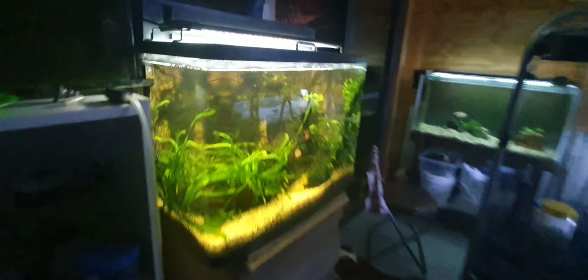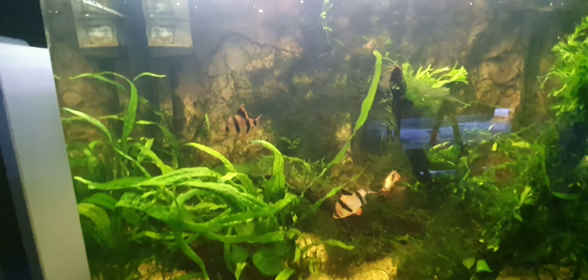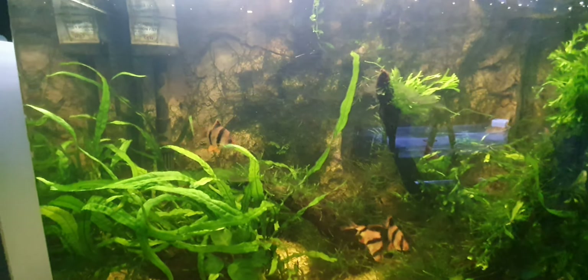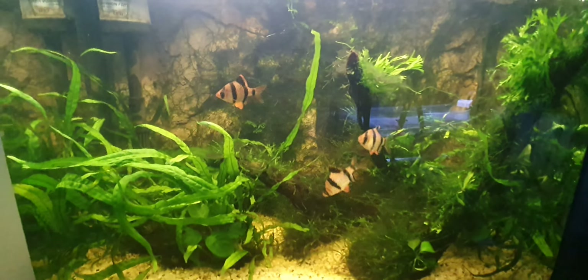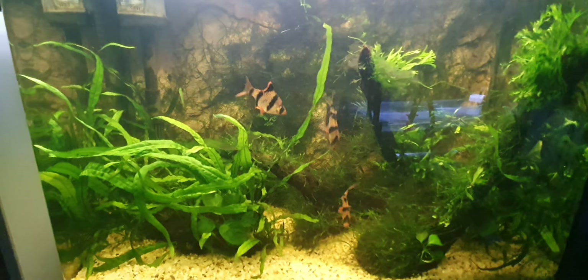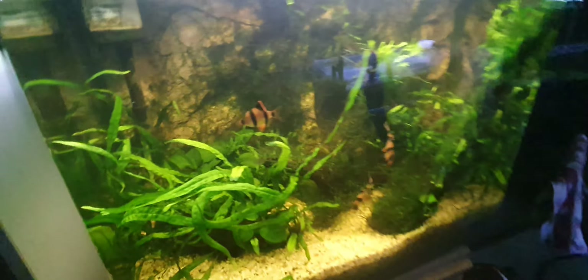I'll just show you the planted tank while we're here - they usually hide when I'm filming. Yeah, it's a nice peaceful planted tank this one. And this is all the fry where that red devil with no tail was. Yeah, I don't think it was going to last in here with all this lot.